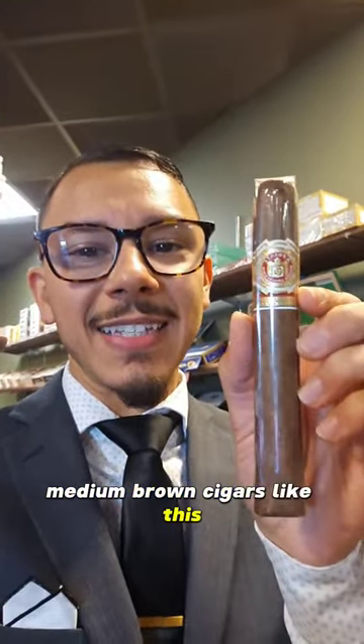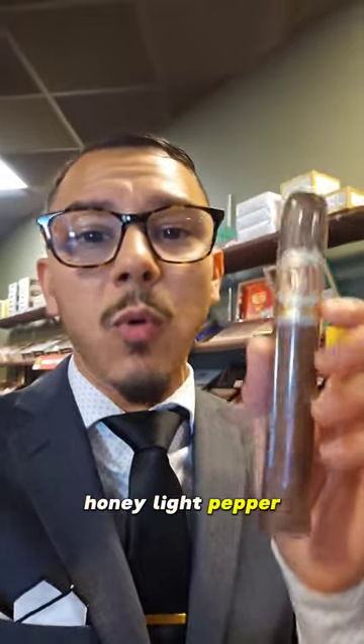Medium brown cigars like this tend to be medium in both strength and flavor. Medium colored cigars often give you nuttiness, honey, light pepper, wood, light coffee, floral, light earth, or leather notes.